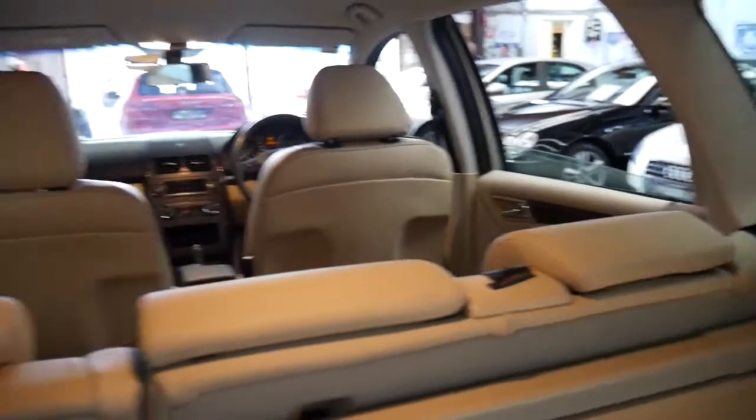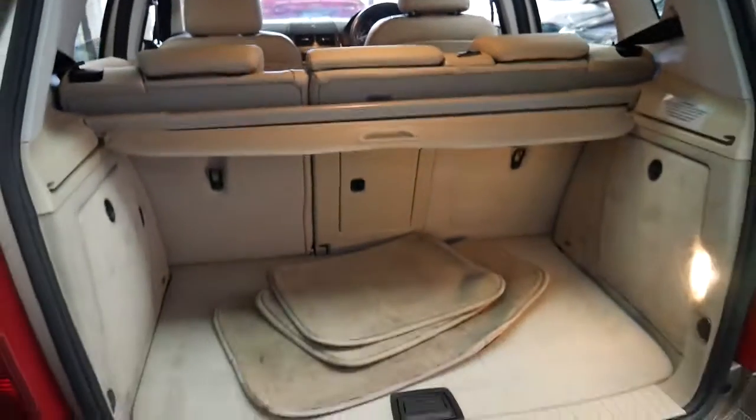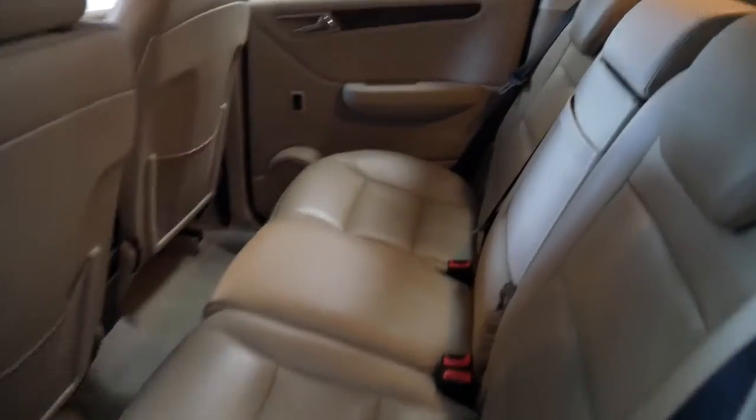It's just had a quick wash — it still needs a detail. It's got the factory mats with additional mats on top. It's got the rear blind, and the back seats fold down and they don't really look like they've been used at all.